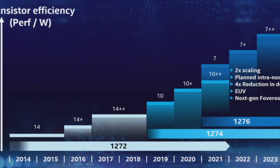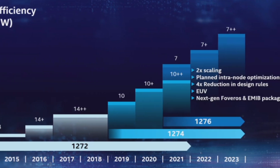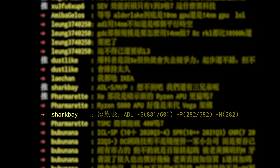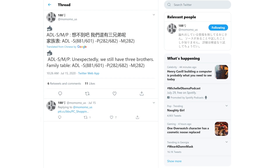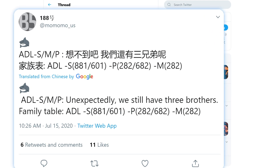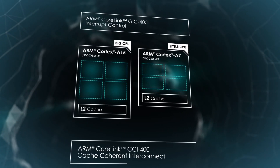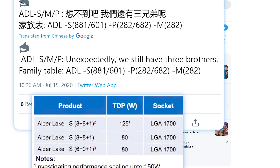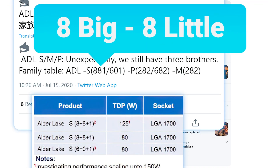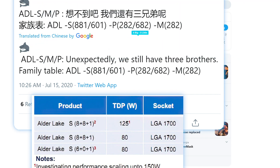First up for today, we have a couple of new leaks on Intel's upcoming 12th gen Alder Lake desktop CPUs. The first comes from a respected leaker on the PTT forums, later tweeted by Momomo_US. We essentially get confirmation on a previous leak — Alder Lake is using a similar design architecture to ARM's big.LITTLE, with an 8 big and 8 little core configuration on the desktop variant, as well as a 6 big core and 0 little core model.